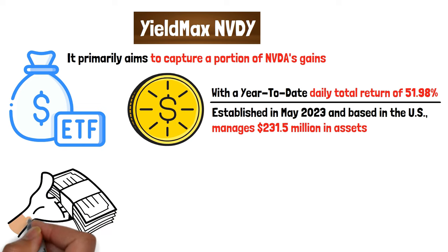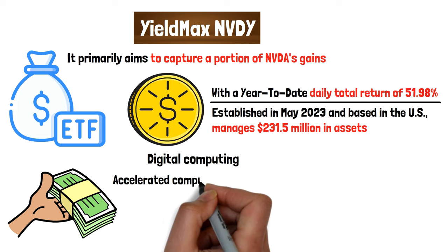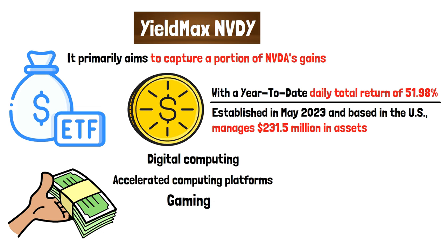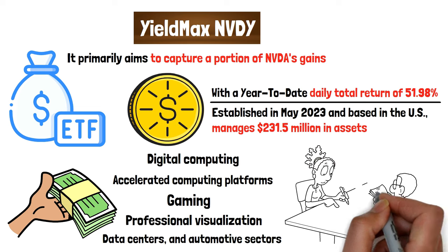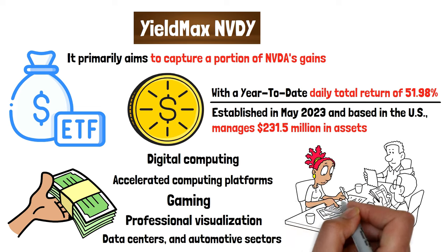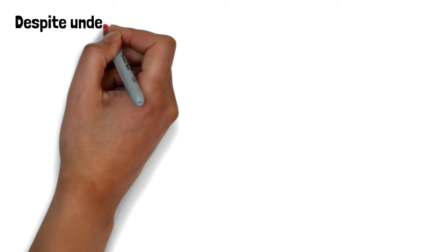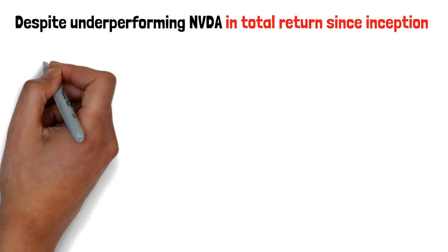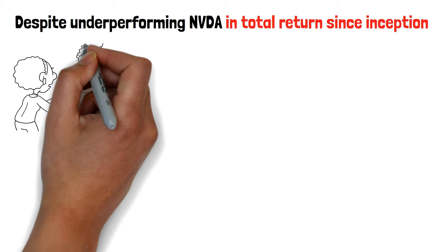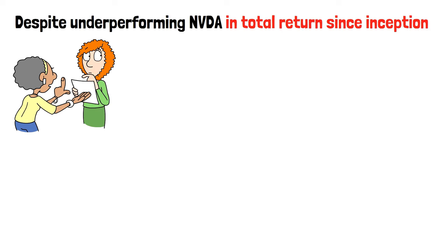Its investment focuses on utilizing derivatives to gain exposure to companies in visual computing, accelerated computing platforms, gaming, professional visualization, data centers, and automotive sectors. The fund retains the flexibility to adjust its holdings should market conditions change. Despite underperforming NVDA in total return since inception, this outcome is expected due to the cap on upside potential imposed by call options, which drives the high yield for investors.